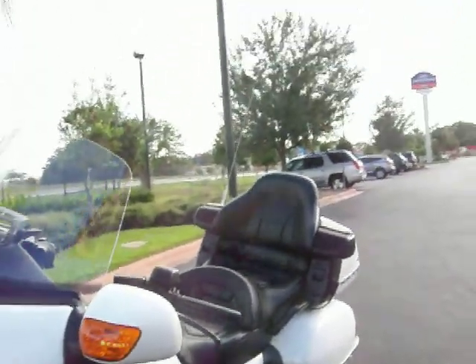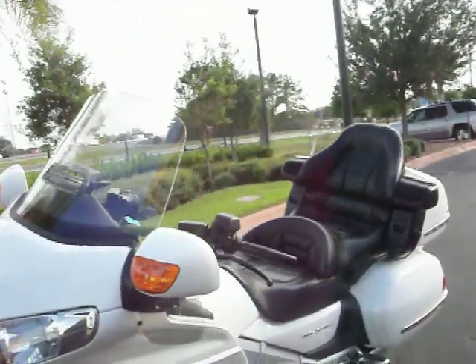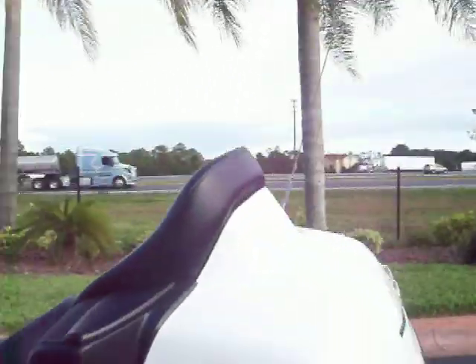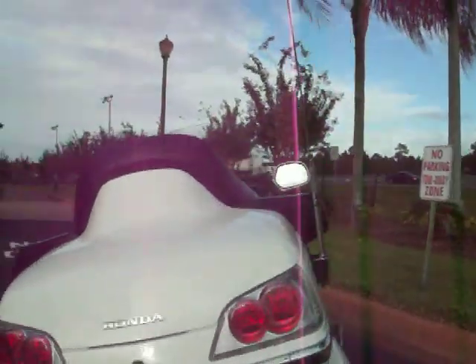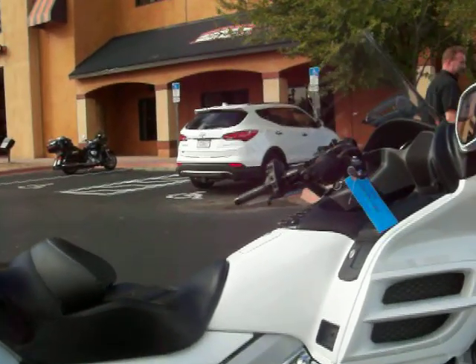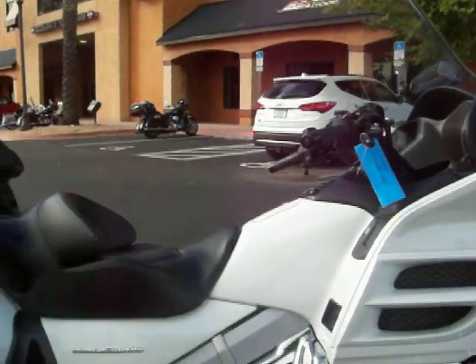Financing is available on approved credit if you live inside the United States. Shipping is available anywhere in the country or anywhere in the world. We also do fly-and-ride programs here, so if you want to fly down and spend the weekend here at beautiful Daytona Beach, Florida, we can definitely make some things happen for you. So again, give me a call with any questions and good luck bidding.